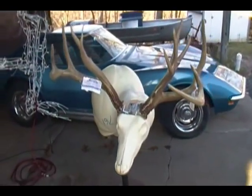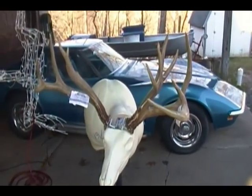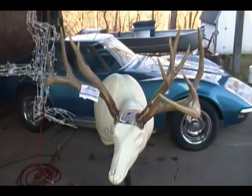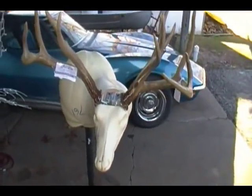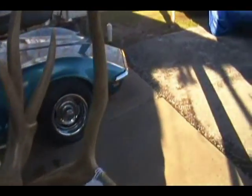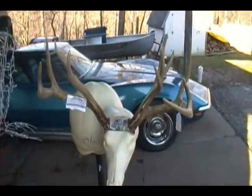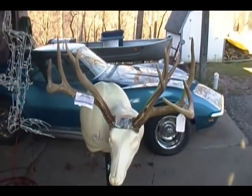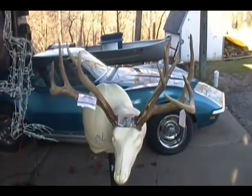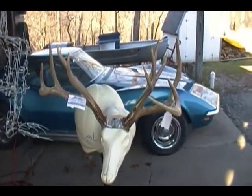Hey, this is Paul from Clark Taxidermy. We probably have the most interesting set of sheds that we've ever seen in the shop. It came from Rob Schaefer at Schaefer Leather — a really unique piece apparently found in 1956 or 1958. They've hung on to these things for several years. My daughter went over to the leather shop looking for a belt and walked out with two crisp $100 bills and a set of sheds.